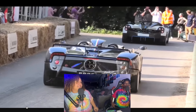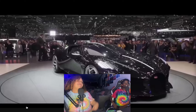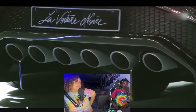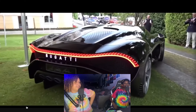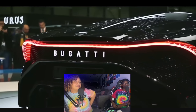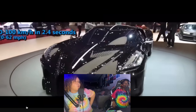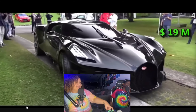The anticipation builds for number one. Number two turns out to be another Bugatti. One reactor groans, 'Bugatti, Bugatti, Bugatti.' They find this one nice-looking, again comparing it to the Batmobile. One guesses the price will be around 20 million. The actual price is 19 million dollars. It tops 260 miles per hour. One reactor likes how the doors open; the other doesn't like two-door cars.